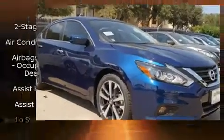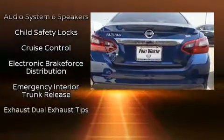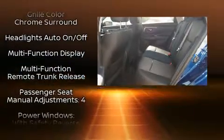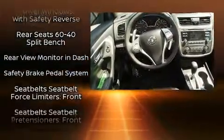Nissan ensures the safety and security of its passengers with equipment such as dual front impact airbags with occupant sensing airbag, front side impact airbags, traction control, brake assist, ignition disabling, and four-wheel disc brakes with ABS.